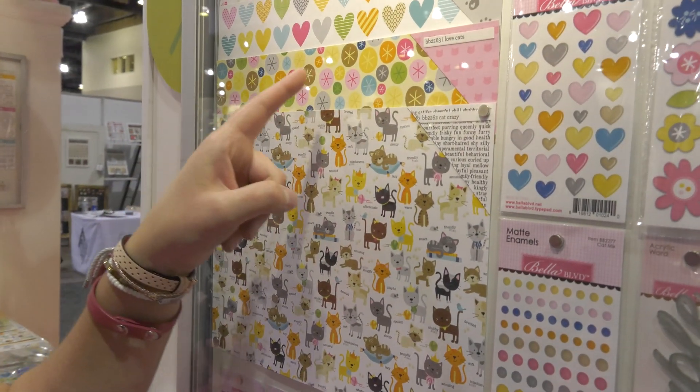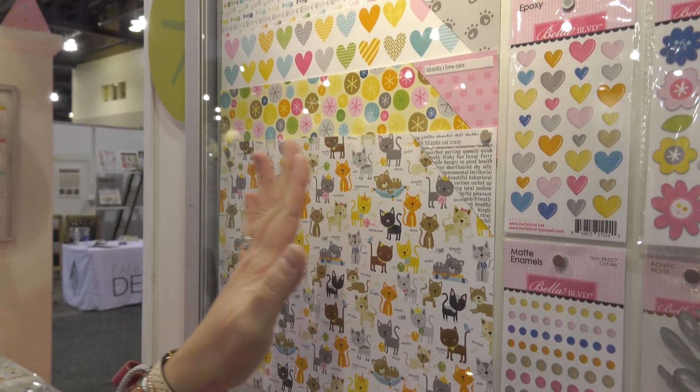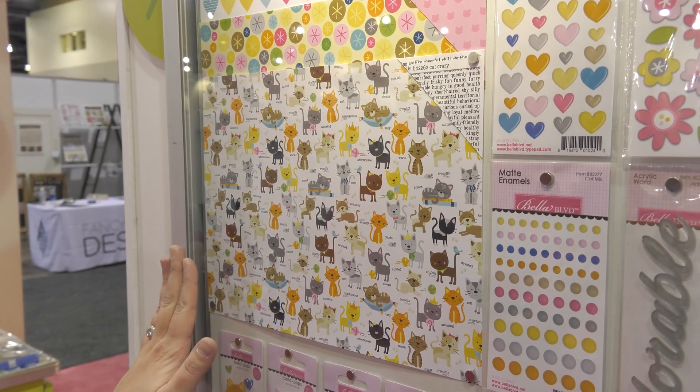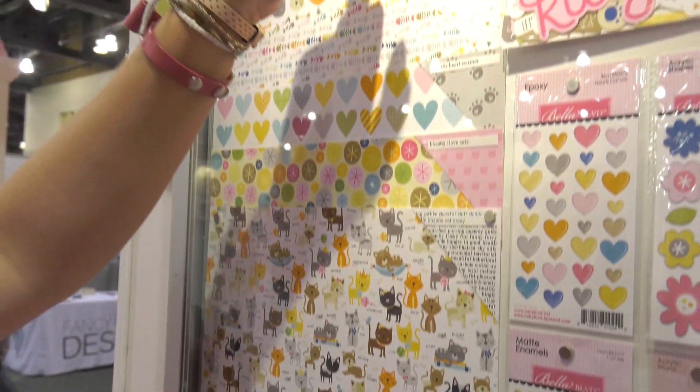This is my whimsical take on yarn balls — so cute. And I just adore this cat crazy pattern. Here at the show, a lot of people have really loved this floral, so that's been a great seller as well.